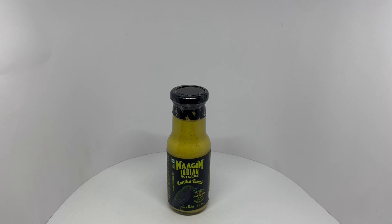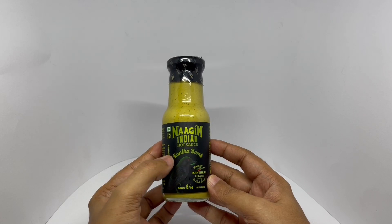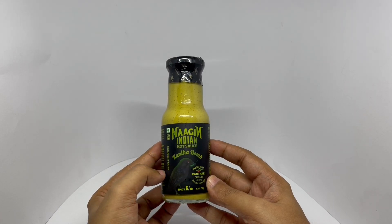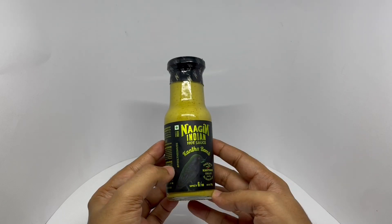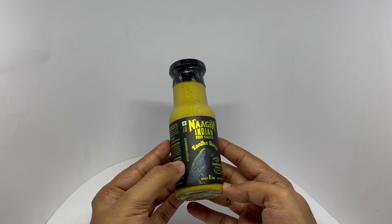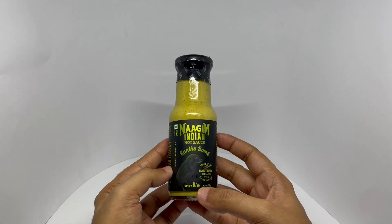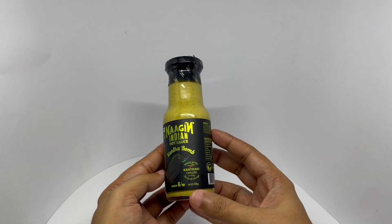Let's take a look at this hot sauce. This is Nagin Indian hot sauce — Kanta Bomb, made with Kandhari chillies, loved by the black dronga. I'm guessing that's the bird. On a scale of 10, this is a six. Beautiful packaging.